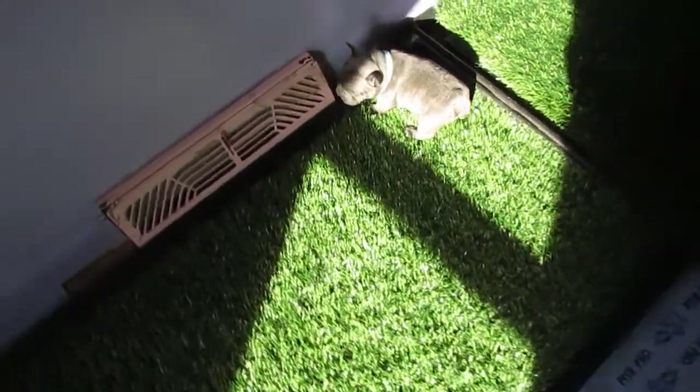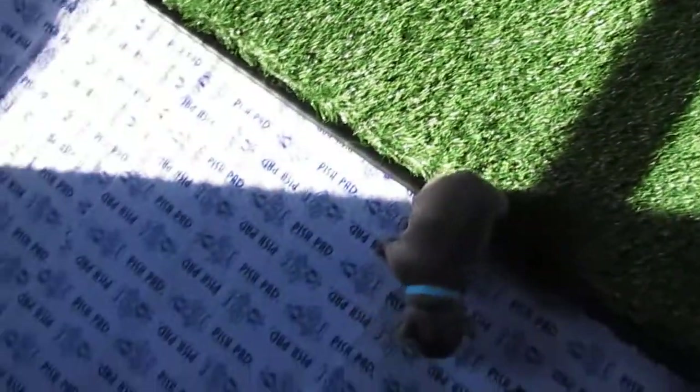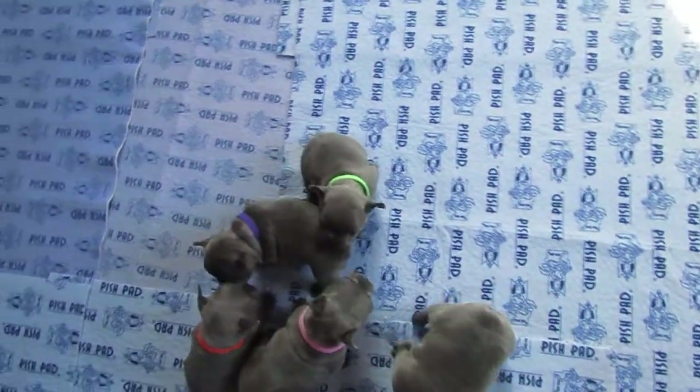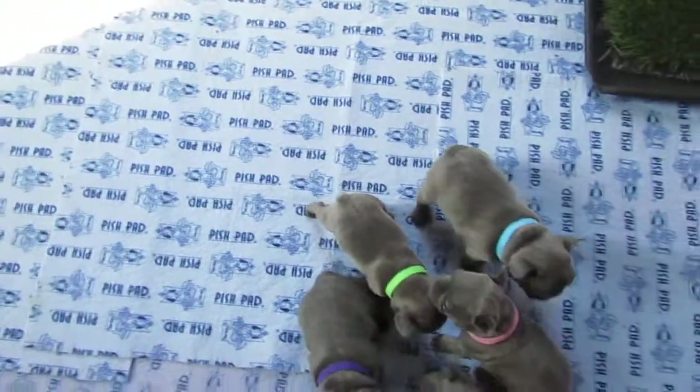Sunny is really good on the doggy potty — he's pooping and peeing on the doggy potty and doing really well. Skylar is doing really well on the doggy potty too. I really praise them a lot when they get on there and go potty.